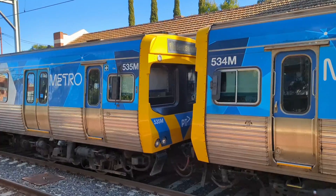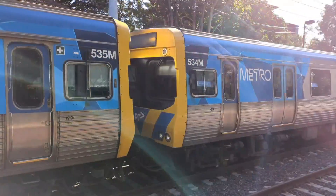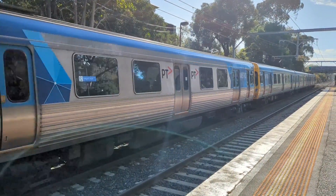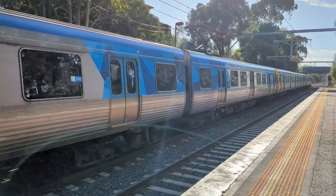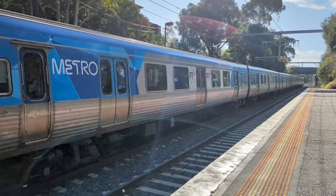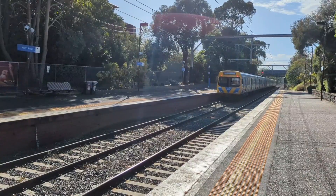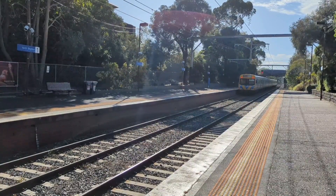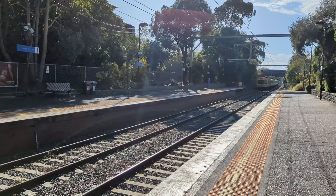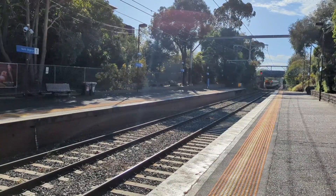Tip number two: if you are on that 6:05pm service originating from Sandringham, make sure you are aware that it is an express service to Elsternwick. And finally, not really a travel tip per se, but if you're interested in a nice sunset and trains, feel free to head all the way to Brighton Beach. You're quite near the beach, you have a nice view of the bay and the sunset, plus you're right near some trains — so train spotting at sunset doesn't get much better than that.